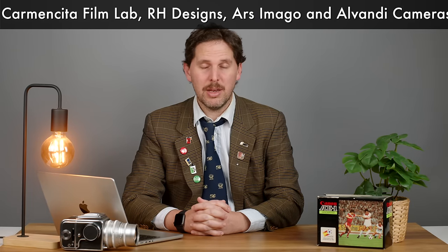The brands are Cameradactyl, Cosmophoto, Chroma Cameras, Reveni Labs, Reality So Subtle, Intrepid Cameras, Pixelator, Brooklyn Film Camera, Ondoo Cameras, Standard Cameras, 20th Century Cameras, Pictoriographica, Analog Wonderland, CineStill, Large Format Camera Store, Carmetita Film Lab, RH Designs, Arzimago, and Elvandi Cameras.